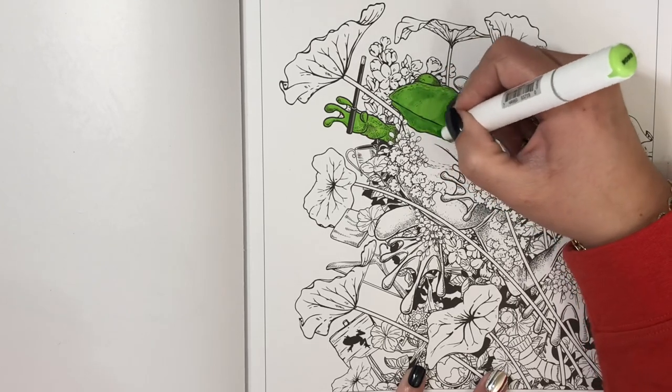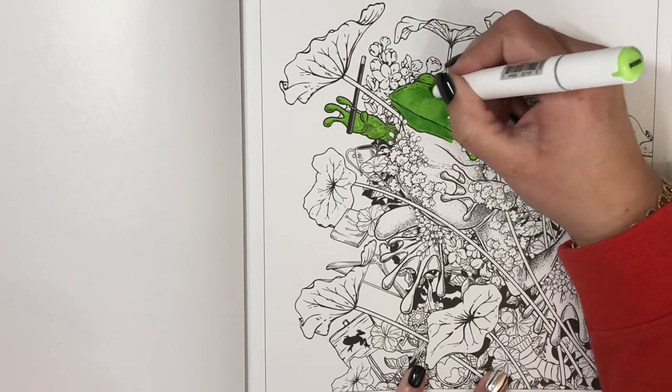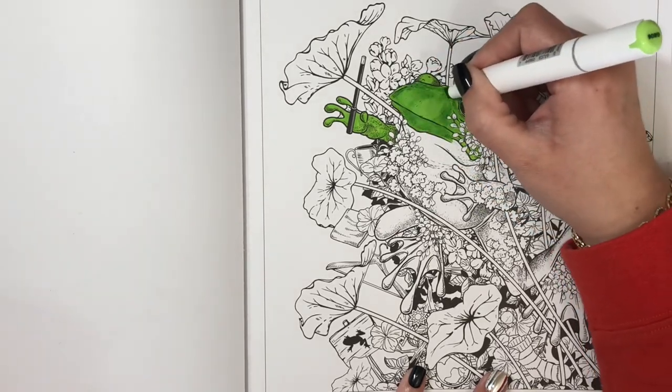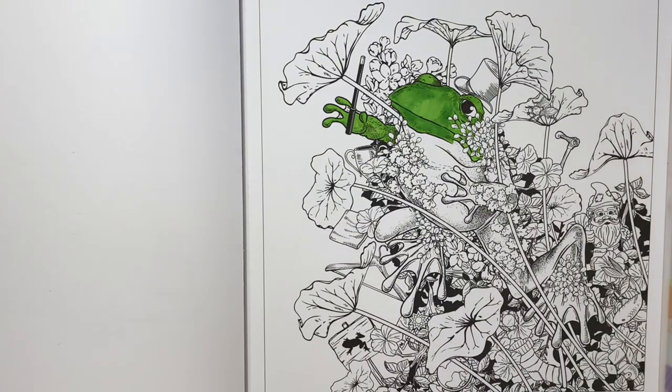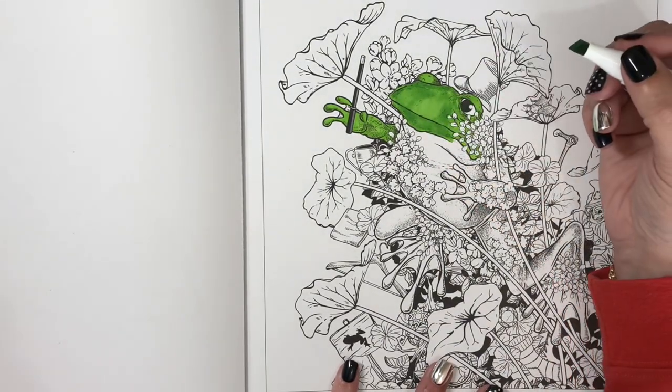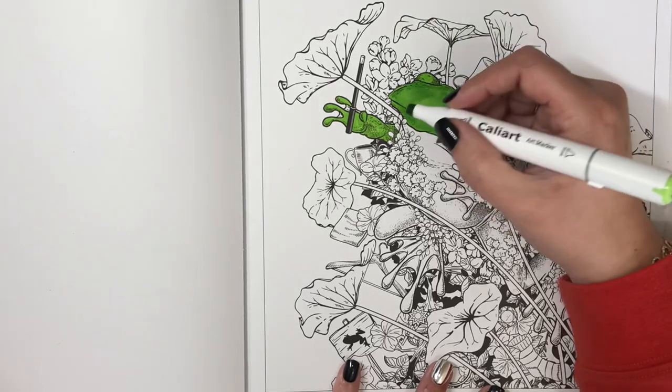You might see me going over some areas I've already colored — that's just to ensure I don't have too splotchy a result, but if it is a little splotchy that's okay. I just don't want it to be really in-your-face splotchy.